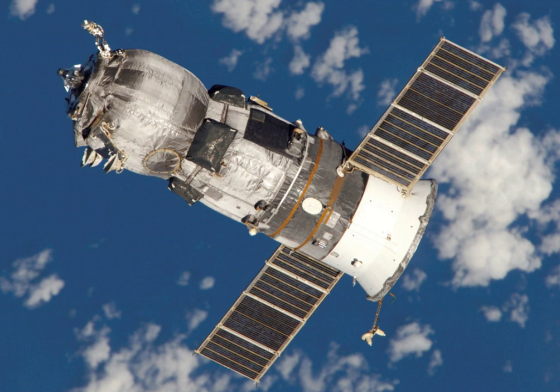It remained docked for three and a half months before undocking at 20 hours 16 minutes and 10 seconds Greenwich Mean Time on 15 June 2005, to make way for Progress M-53.